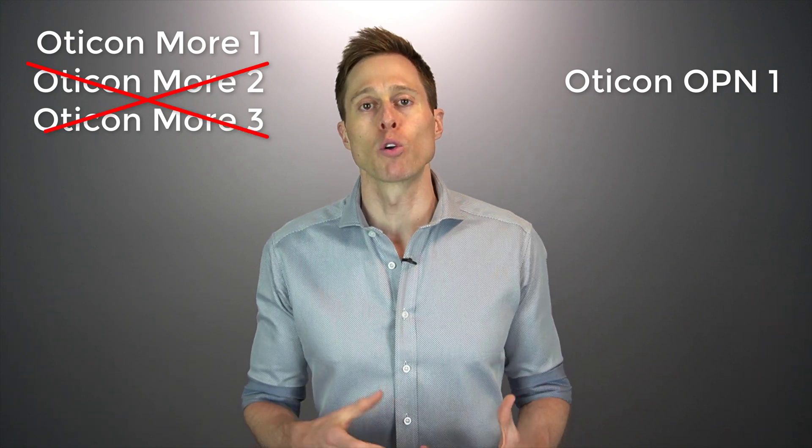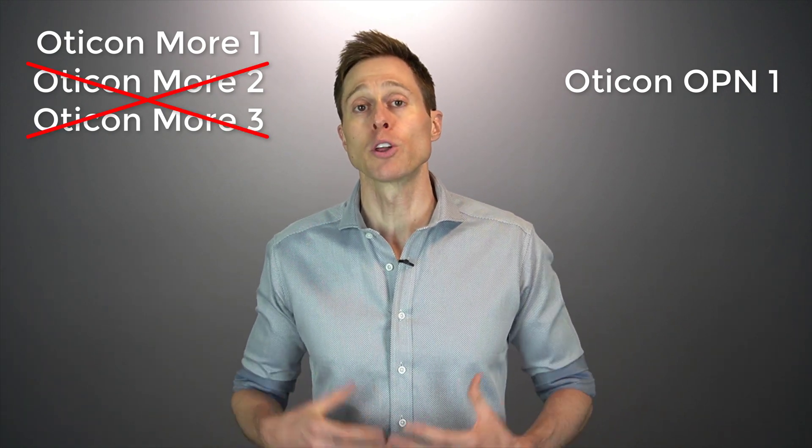For example, if you are currently wearing the Oticon Open One devices and you're looking at upgrading to the Oticon More line of hearing aids, you would not want to go with an Oticon More 2 or an Oticon More 3 — you would want to go with an Oticon More 1.